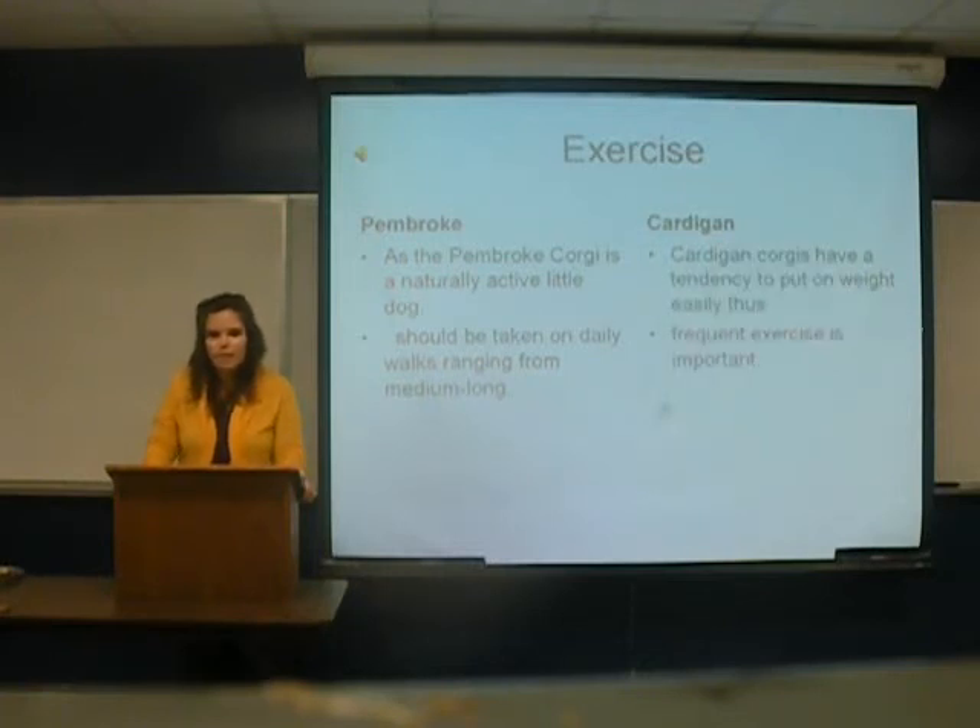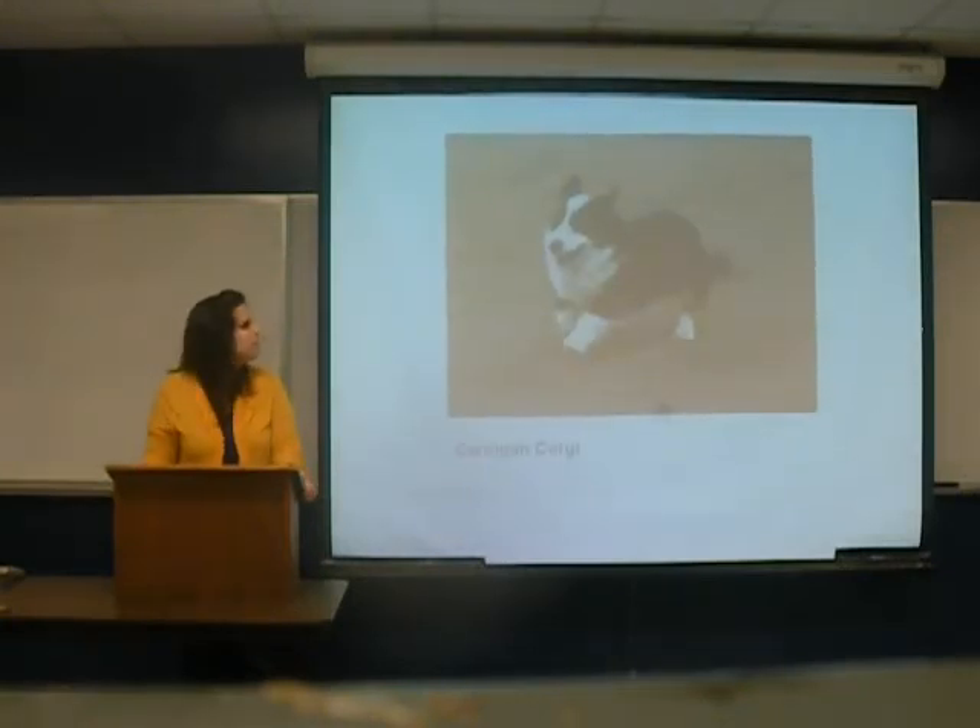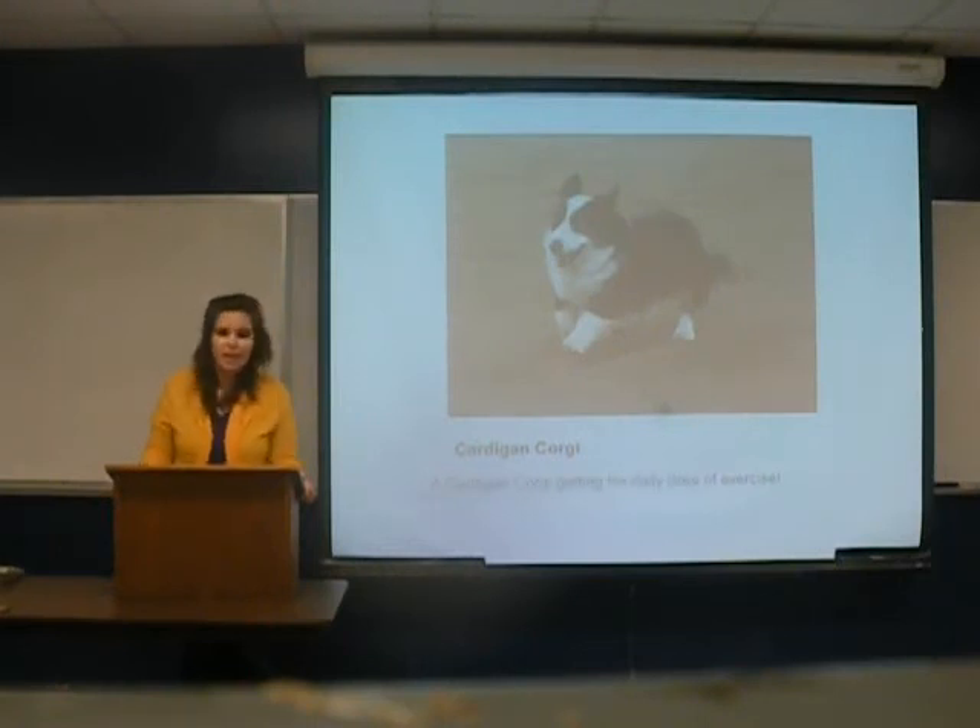The Cardigan Corgis also have a tendency to put on weight, and frequent exercise is also important for them. The Cardigan Corgi is shown here getting a daily dose of exercise. As you can see, it is black and white.